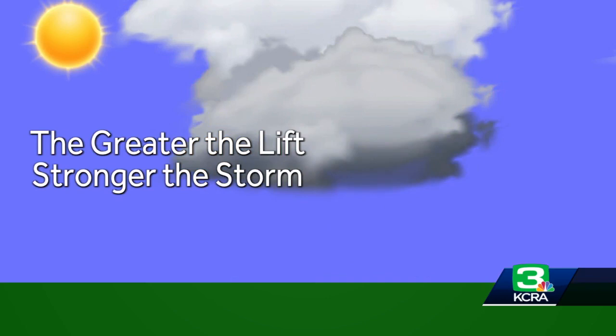The greater the lift, the stronger the storm. And that's what we're going to be seeing — these little waves of energy come through that lift up those parcels of air and start those thunderstorms off. And that's where we're going to be on the outlook for where we could see those developing this afternoon.